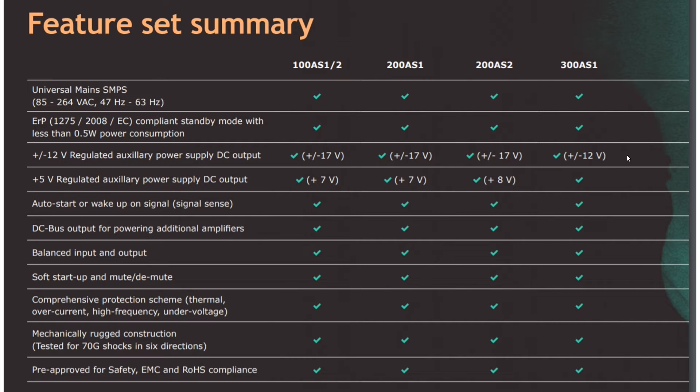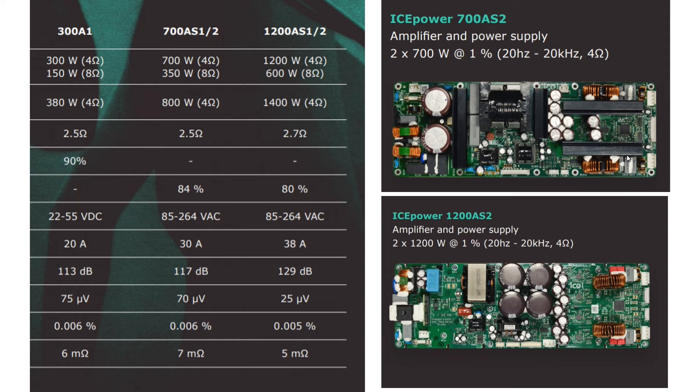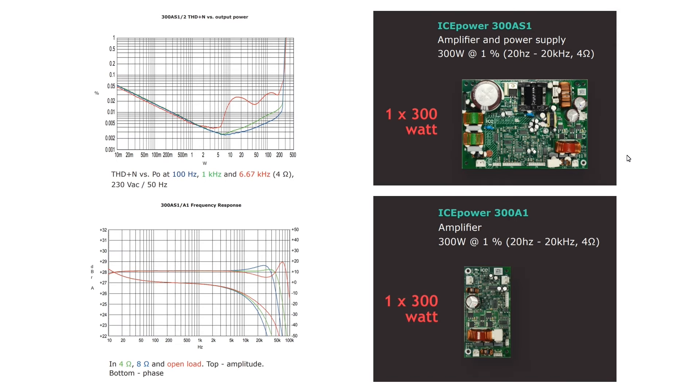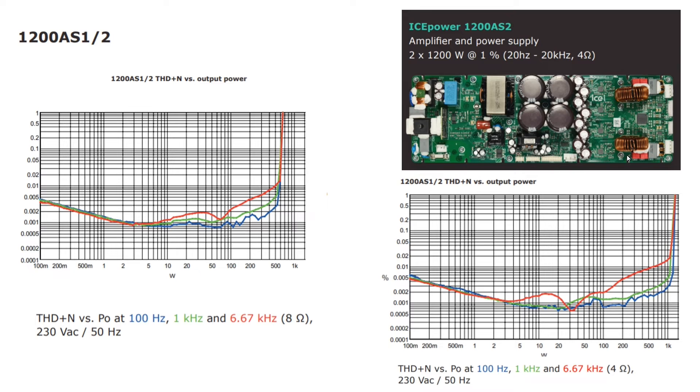This series of amplifiers has an input voltage range from 85 to 264 volts, so you can operate in any country in the world. The 1200 ASX1 and 2 stand out with exceptional specifications. All boards' distortions, even in the worst scenario, are far below 0.1% — well below the audibility threshold. The 1200 ASX1 and 2 have fantastic specs; it may be worth building a prototype and testing. So far I have not found an application scenario requiring such power, and the board is rather expensive.